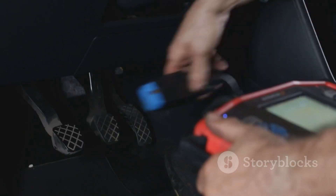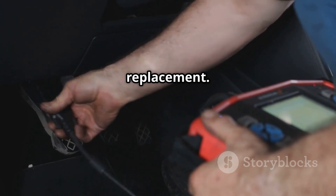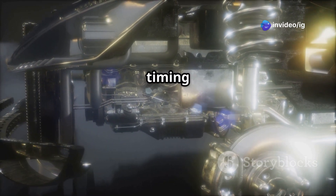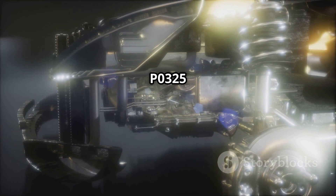Regarding the PCM — if everything else is fine, the PCM might need reprogramming or replacement. If the knock sensor is faulty or disconnected, the PCM won't be able to adjust ignition timing properly, leading to engine damage.